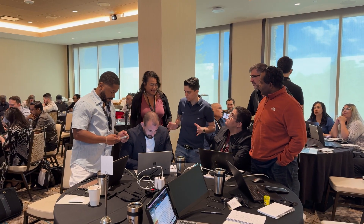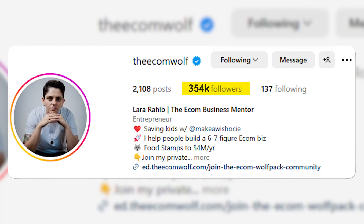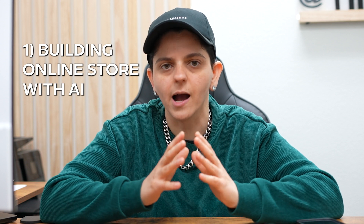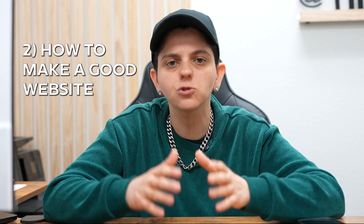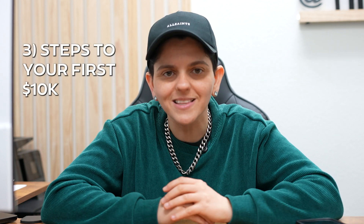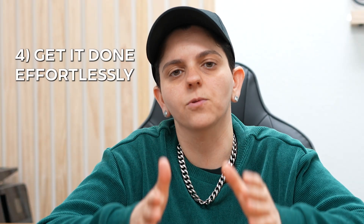My business does over $160,000 profit per month and I have over 350,000 followers on Instagram. I've been able to help people break free from their nine-to-five jobs for years. Here's what we're going to cover today: number one, how to build your online store using AI; number two, how to make a good website to turn traffic into buyers; number three, the steps to make your first $10,000; and number four, a way to get all this done with literally zero effort.